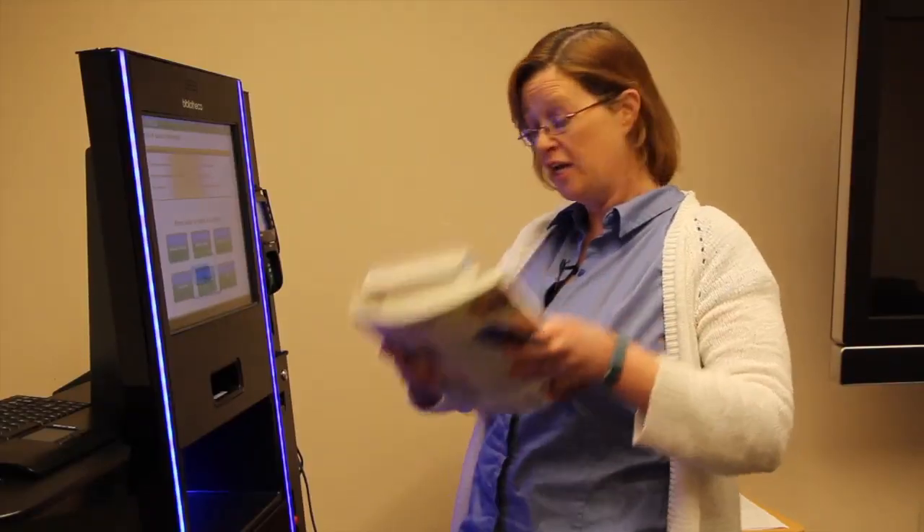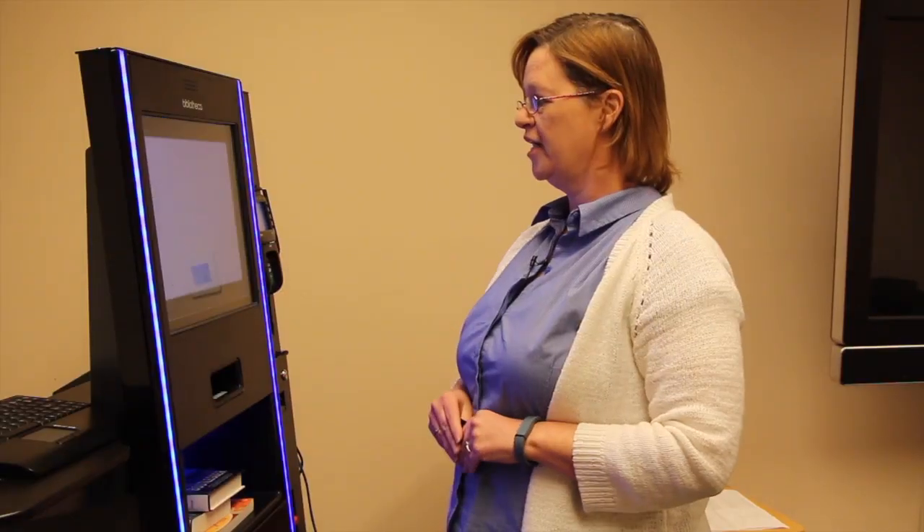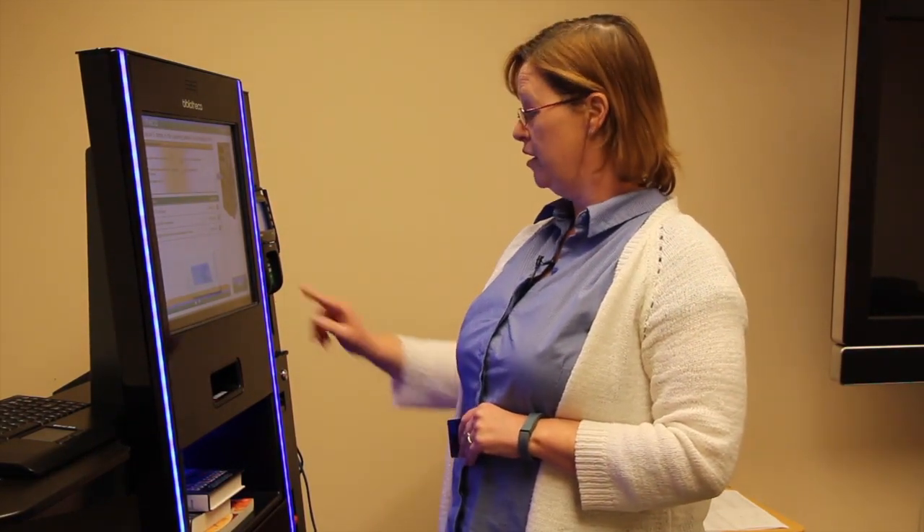The next thing you do is you take your books. You set them in the big opening. You hit checkout. And boom, boom, boom — all of them are checked out and you're ready to go. You hit finish.